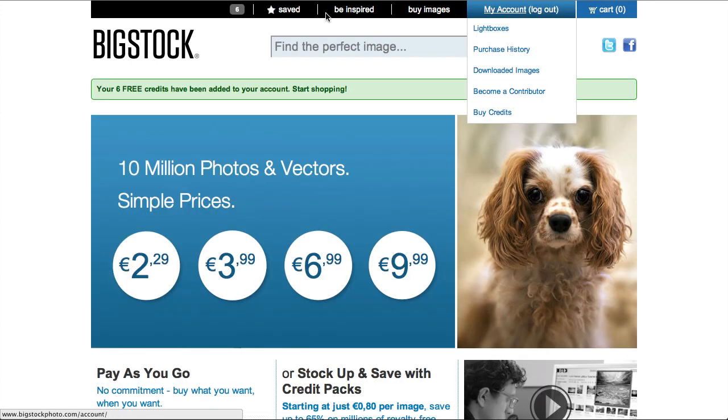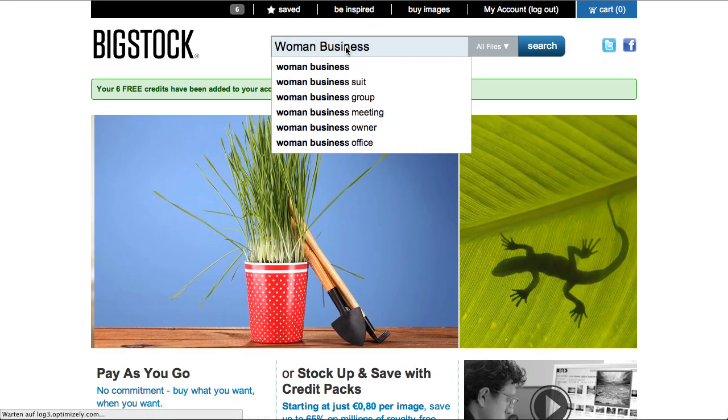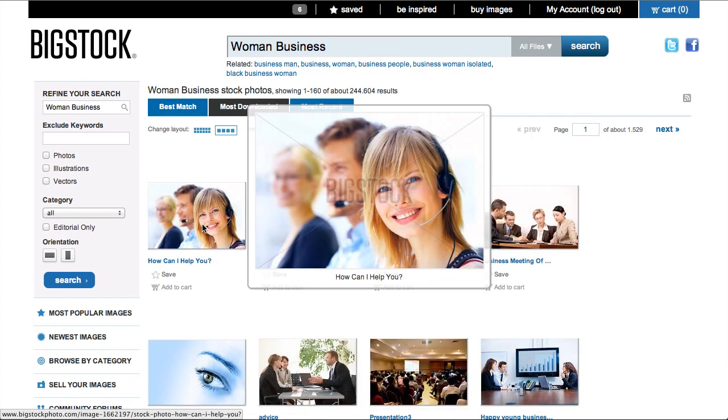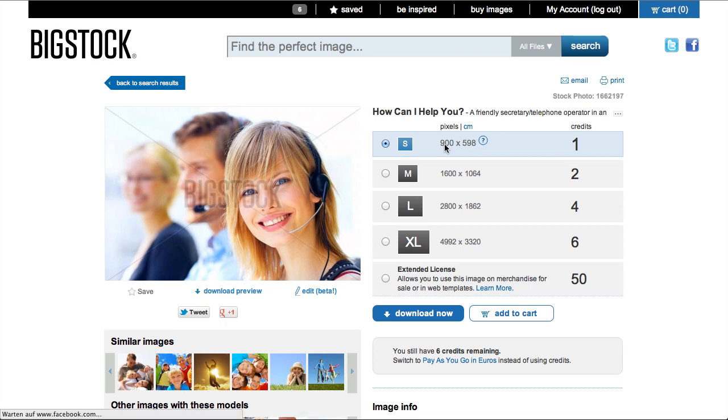If you now search for, let's say, 'woman business,' you can download an image. As you can see, the smallest resolution — size S — is 900 by 598 pixels, which is much better than most other stock photo agencies offer at a comparable price. That's enough to print on a small print, put on a website, or use in a presentation. You can see the six credits displayed up here.